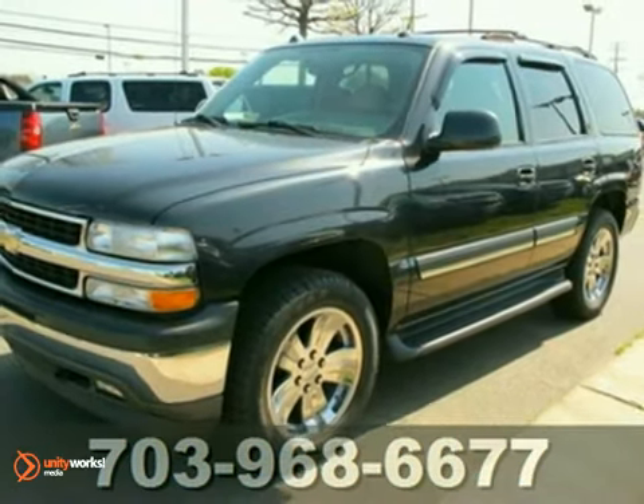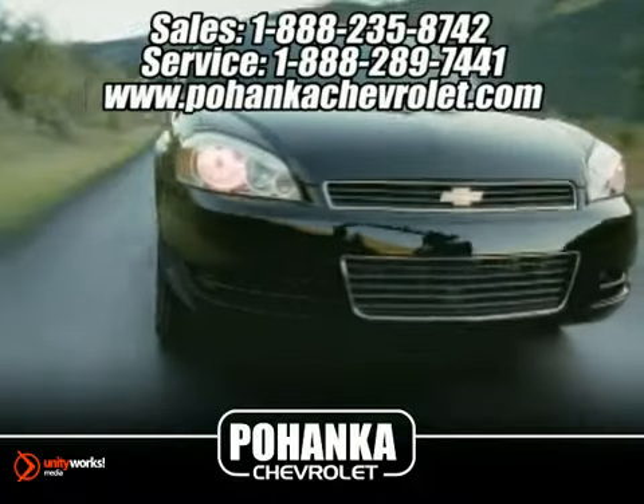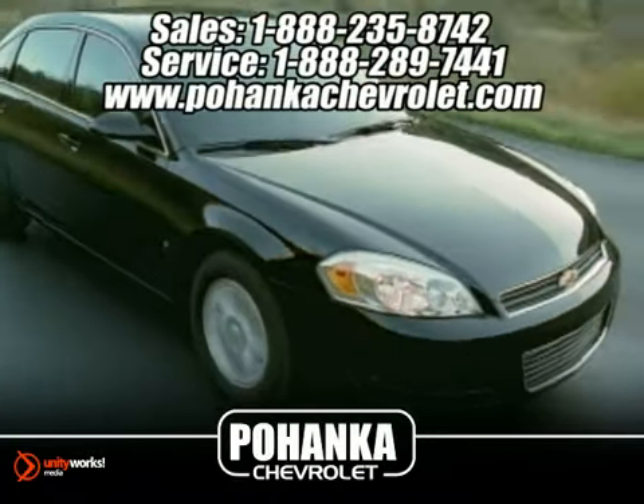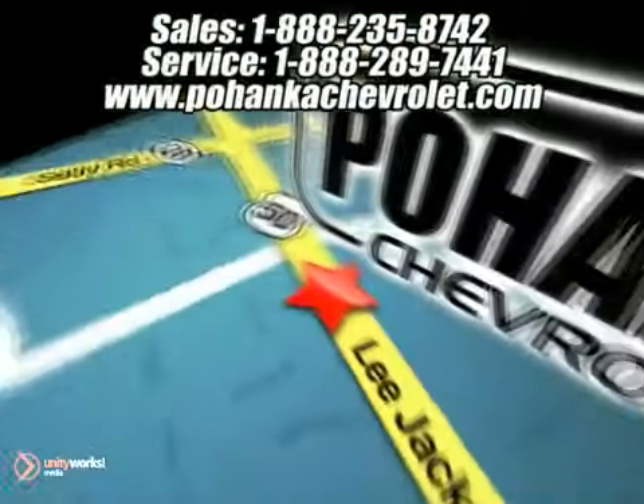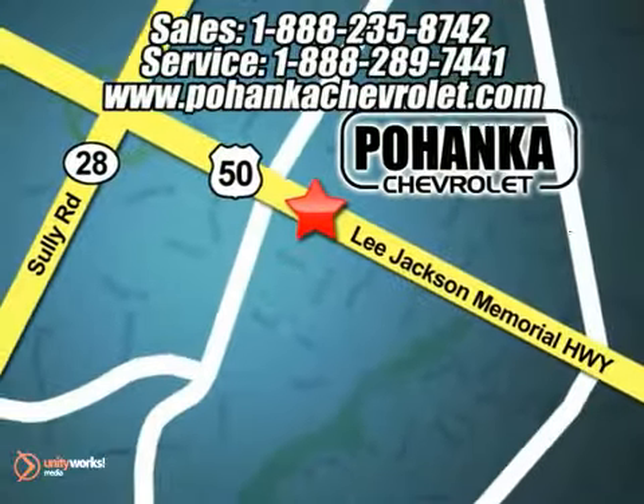Come on out and test drive it today. Great service, great selection, and low prices. That's why Bohenga Chevrolet is a great place to buy a car. We're conveniently located at 13911 Lee Jackson Memorial Highway, Route 50 in Chantilly.